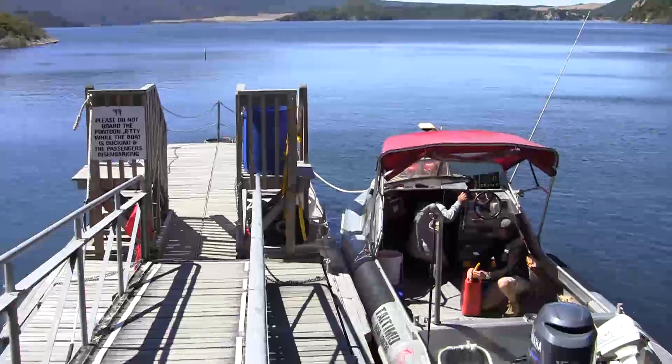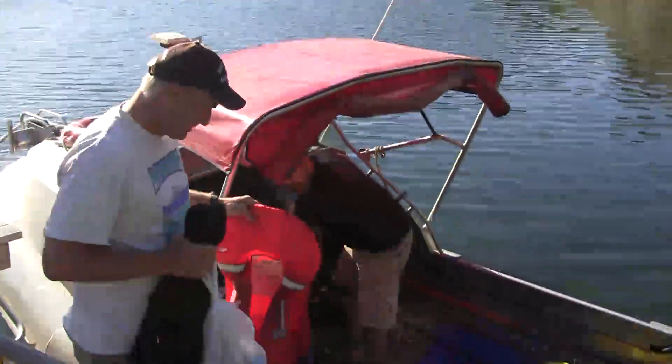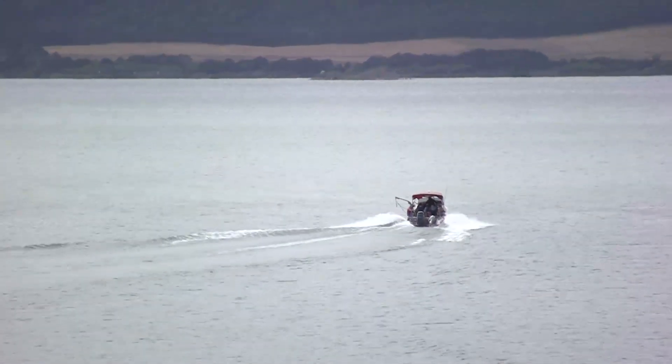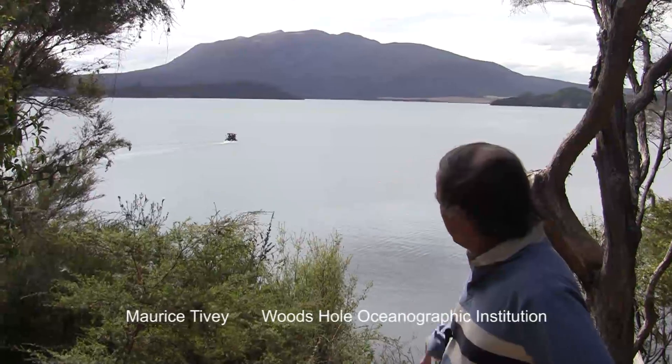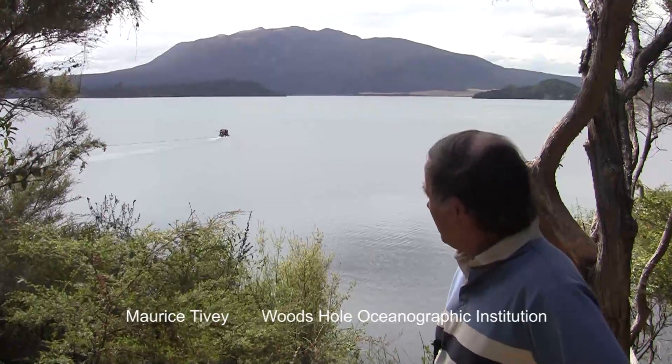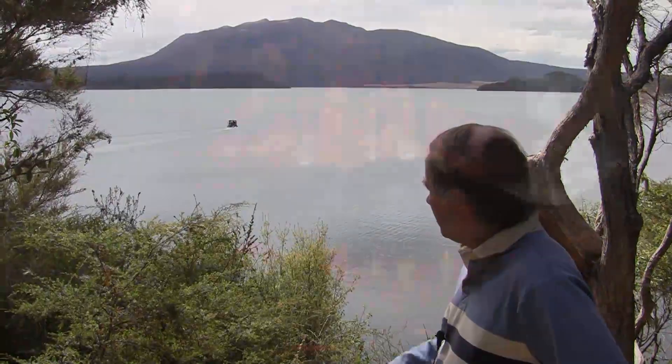We are at Lake Rotomahana in the Rotorua area. It's a volcanically active area. The big mountain you see in the background is Mount Tarawera. It erupted in 1886 and it was a devastating eruption.